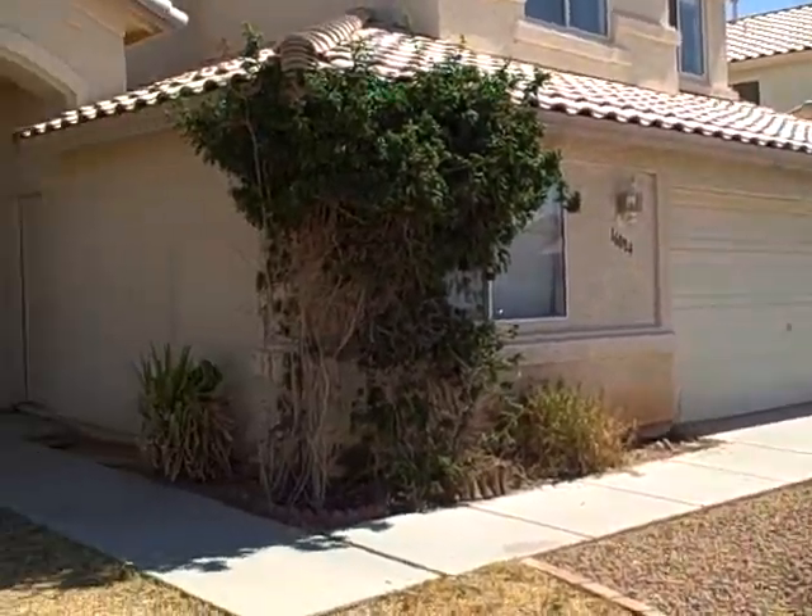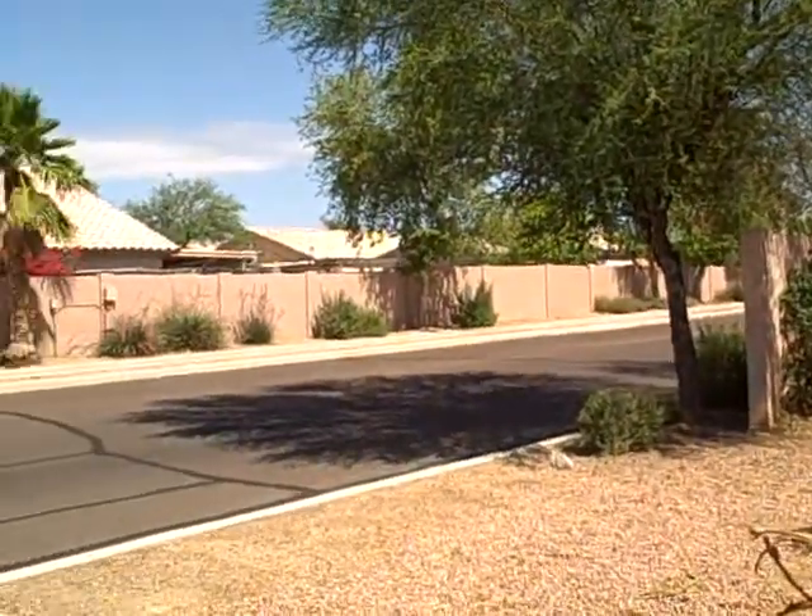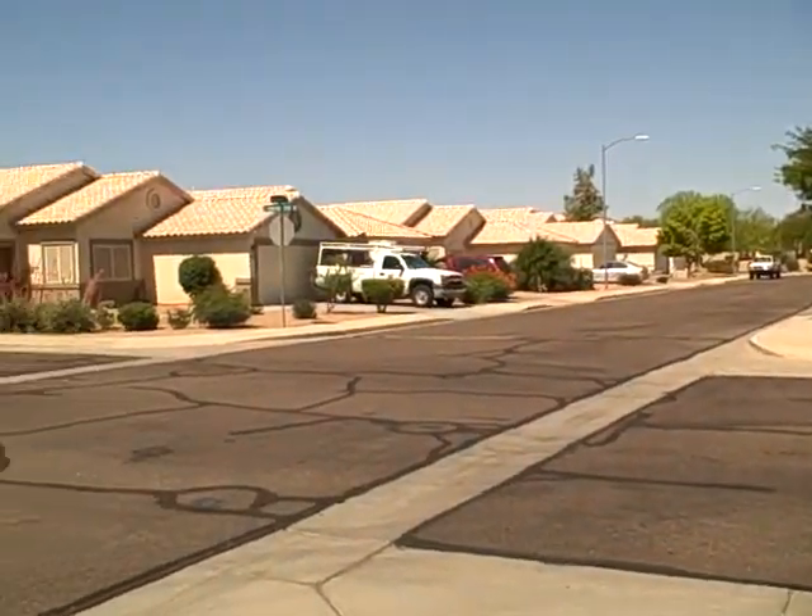16084 West Washington Street in Goodyear. This is a five-bedroom, three-bath, 2,000-square-foot house, corner lot, built in 1999.